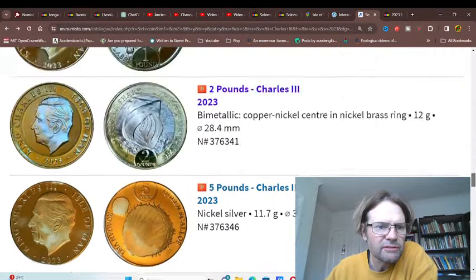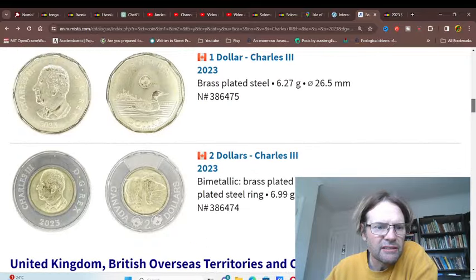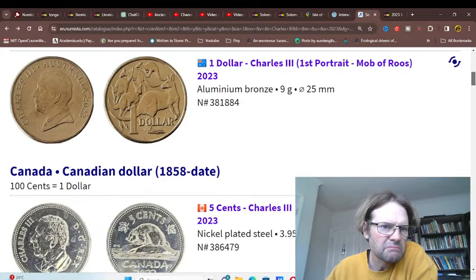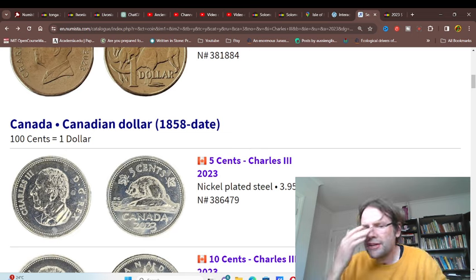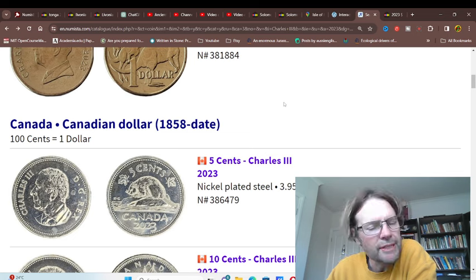Canada's using a different one. Australia's using a pretty plain one, not really worth mentioning. Anyway, let me know what you think. Thank you very much. Have an awesome Christmas and a new year. Hooroo.